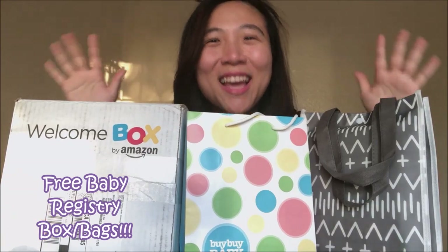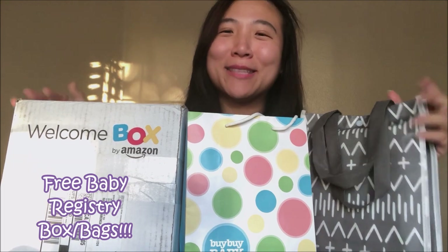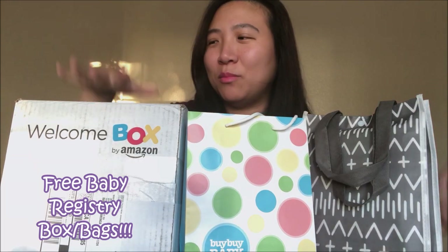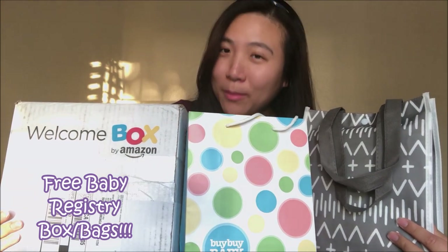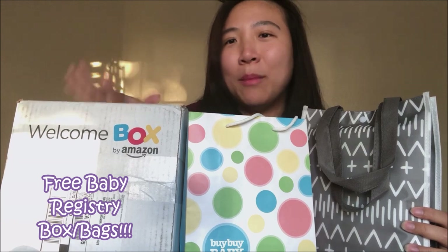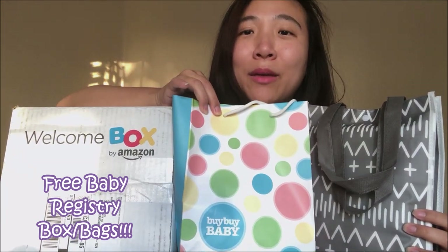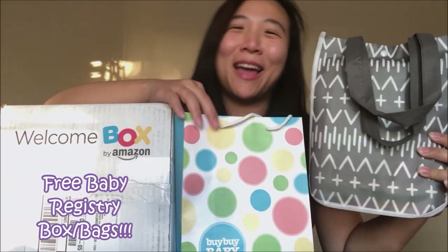Hi everyone! I have been waiting to do this video for a long time because I was collecting all the goodie bags — the baby registry goodie bags — from each place that you can get freebies from. Today we are going to do an unboxing video. I'll be sharing what's in the Amazon welcome baby box, what's in the Bye Bye Baby registry bag, and the Target baby registry bag.